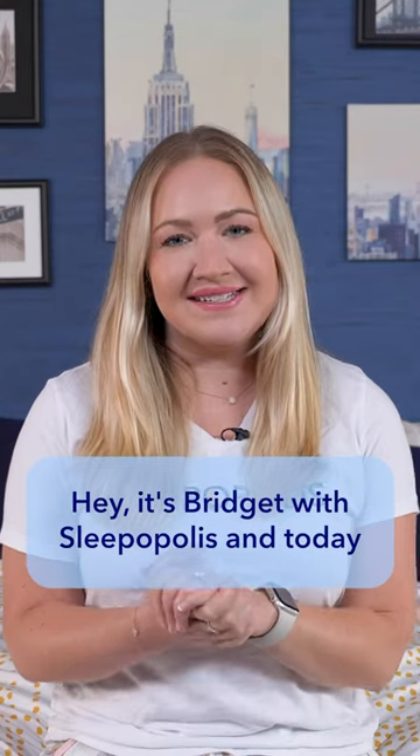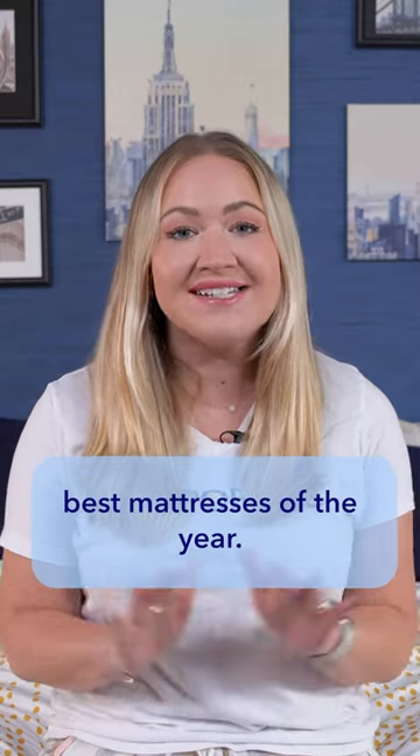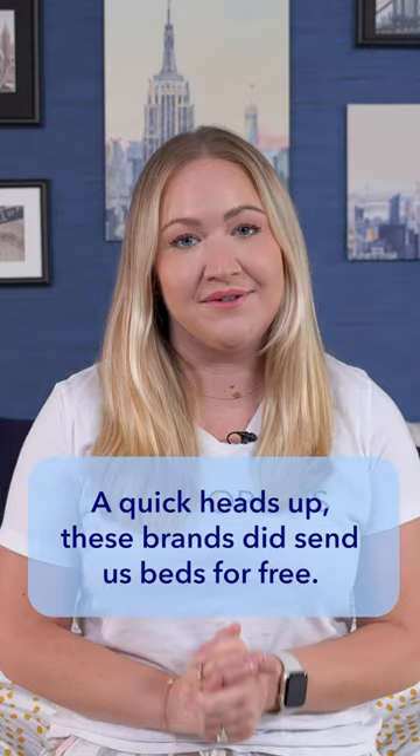Hey, it's Bridget with Sleepopolis, and today I want to go over my picks for the top three best mattresses of the year. A quick heads up — these brands did send us beds for free.